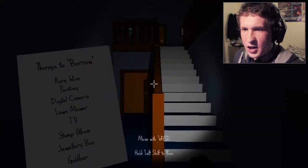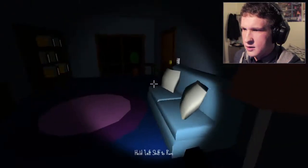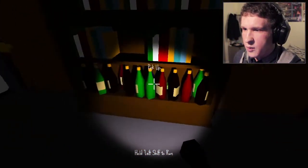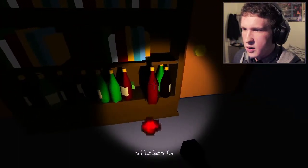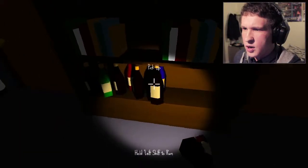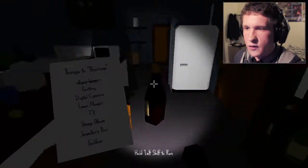Right, well, let's try that again then, shall we? Rare wine — let's go for that first. Where's the rare wine? Which one's the rare wine? Is this one the rare wine? No, that's not the rare wine. How am I supposed to know which one is the... Oh, is that the rare wine? Yes, I've got the rare wine!